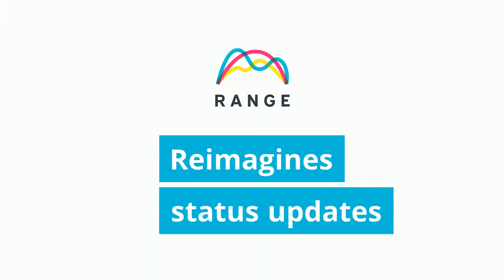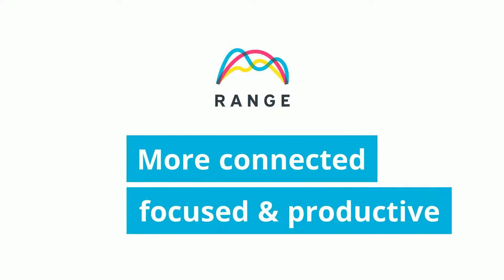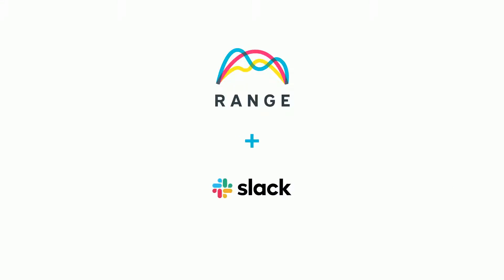Range is a powerful tool that reimagines status updates so teams can stay connected, focused, and productive no matter where they're working. And you can create and share those updates all within Slack using the Range app for Slack.